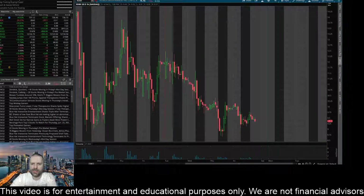Hey everyone, this is James with WSTrades.com. I want to provide an update here on ticker RDBX, or Redbox Entertainment.